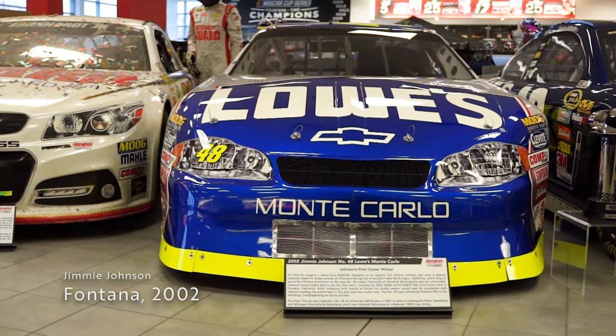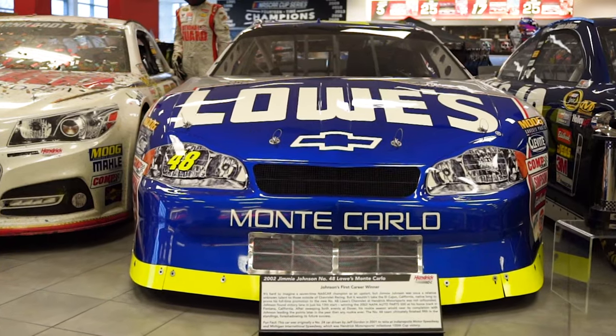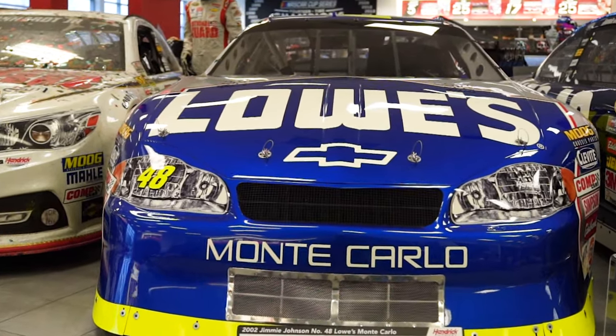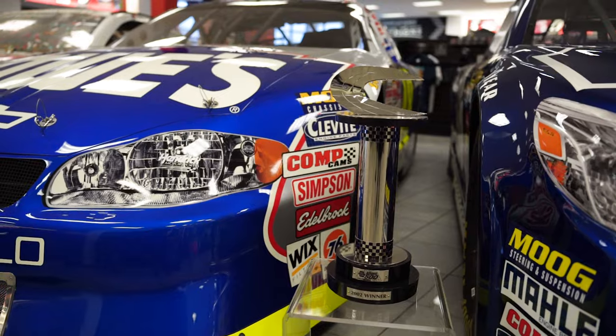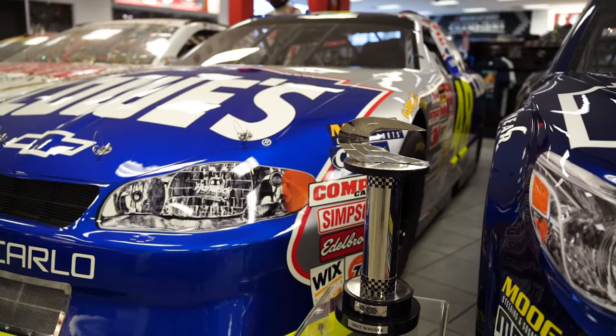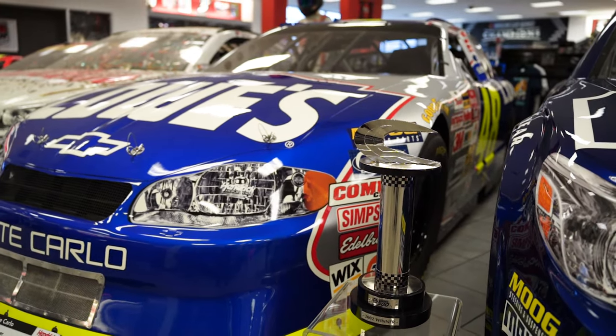In 2002, Jimmie Johnson was still an unknown rookie in the NASCAR ranks. That changed after 10 races when Johnson and the number 48 team drove to Victory Lane at Auto Club Speedway in California. The win would also be the first for crew chief Chad Knaus in the start of Johnson and Knaus' legendary Hall of Fame career as a team.